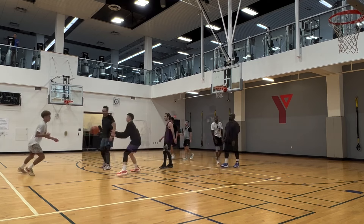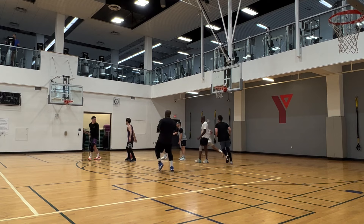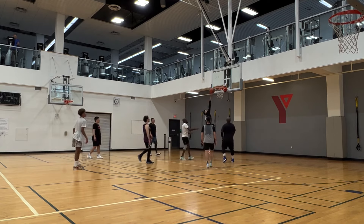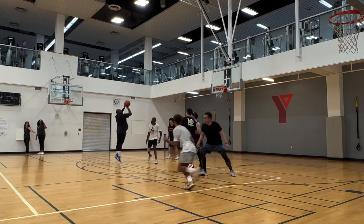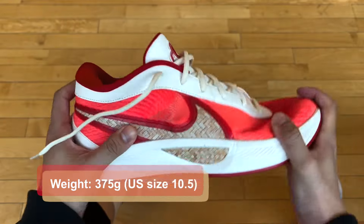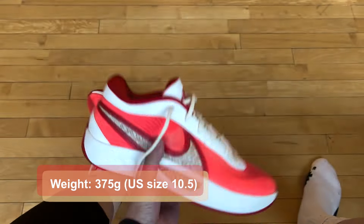Just nothing crazy here. Again, it all depends on the price you end up getting these at and which other shoes you're comparing them to. At full retail price, the cushion is a little bit underwhelming, to be honest — soft and comfy, but prone to the bottom-out problem over time. They're pretty light, coming in at around 375 grams for size 10.5, lighter than average for sure. No excessive weight slowing you down. So that was nice. Traction is excellent.